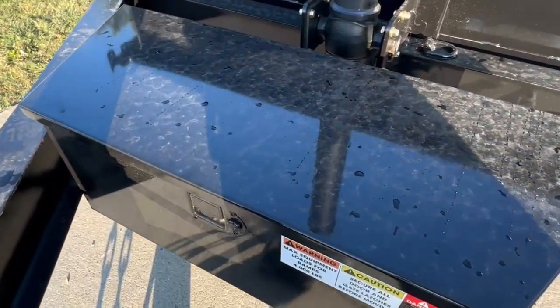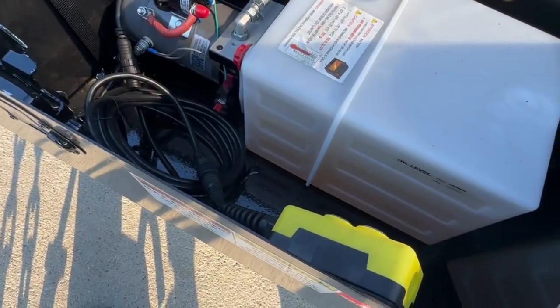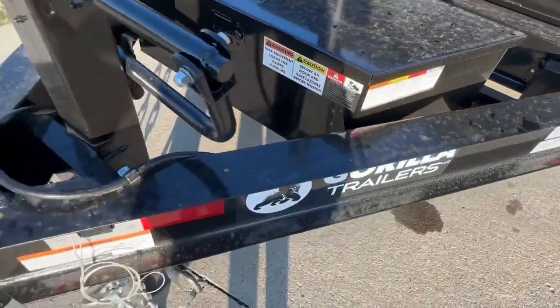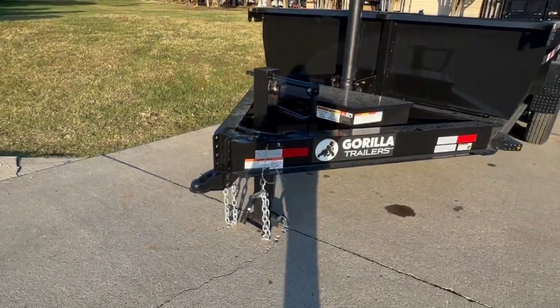We do have your hydraulic box here. It has your remote there for operating the dump. This does have an adjustable coupler, your jack and safety chains.